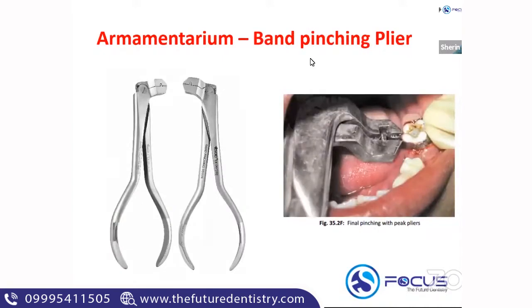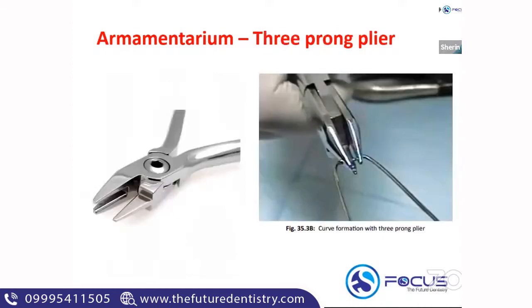The band pinching plier is otherwise called a peak plier — it is different from a bird beak plier. The three-prong plier has three ends — one, two, and three — and that helps in forming the loop of your band and loop space maintainer.